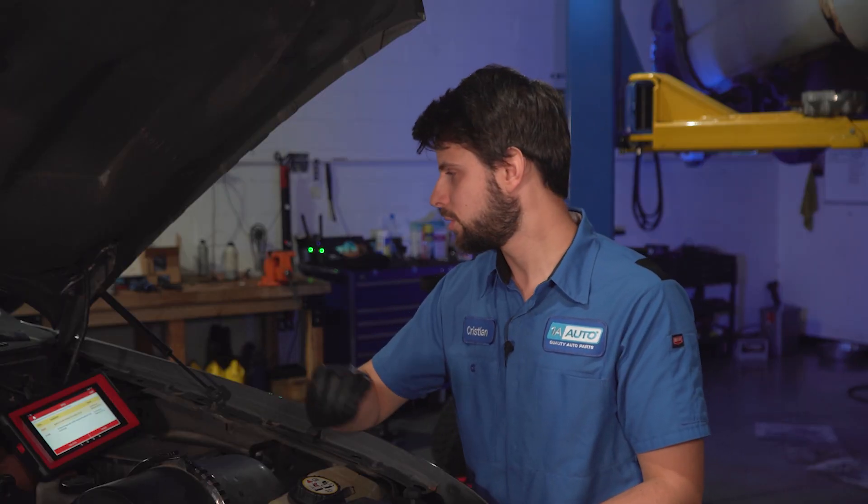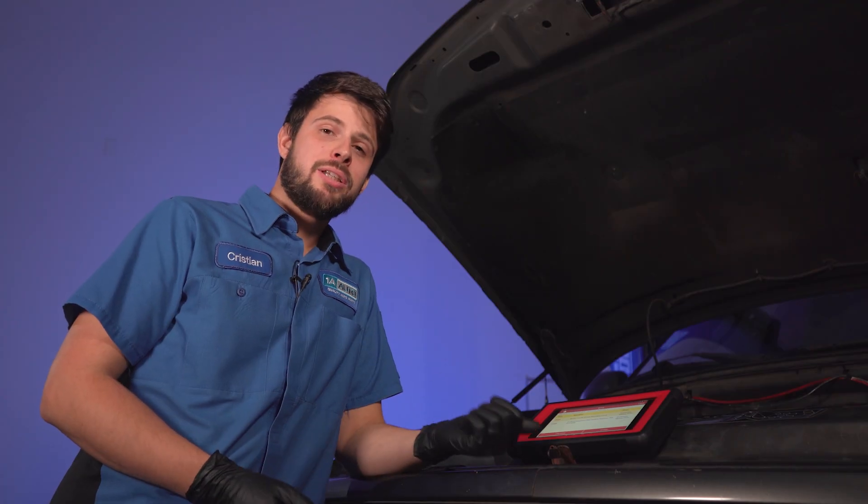I believe the easiest and most efficient way to get the problem solved is to get a scan tool and scan the codes. If you have a misfire, you have a check engine light, and if you have a check engine light, you have codes pointing you in the right direction. So I plugged in a scan tool and pulled the codes.